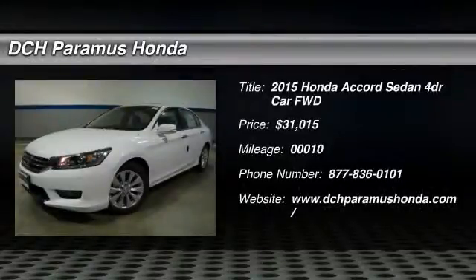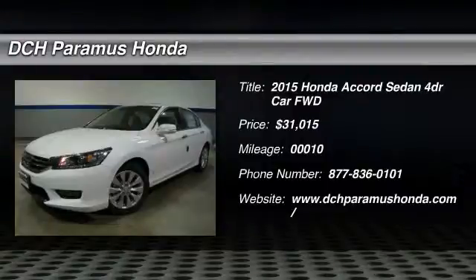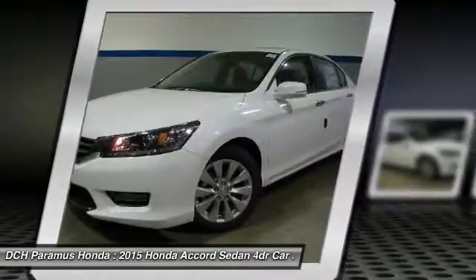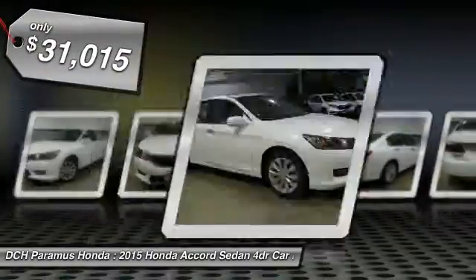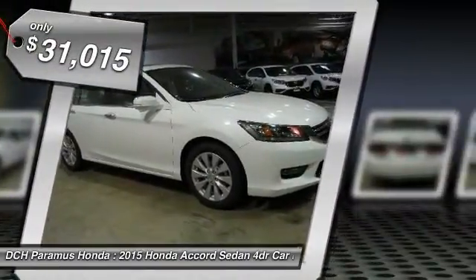The 2015 Honda Accord. Ingeniously simple, yet overflowing with luxury and technological creativity. All that and more in the Accord. And it's priced below $35,000.